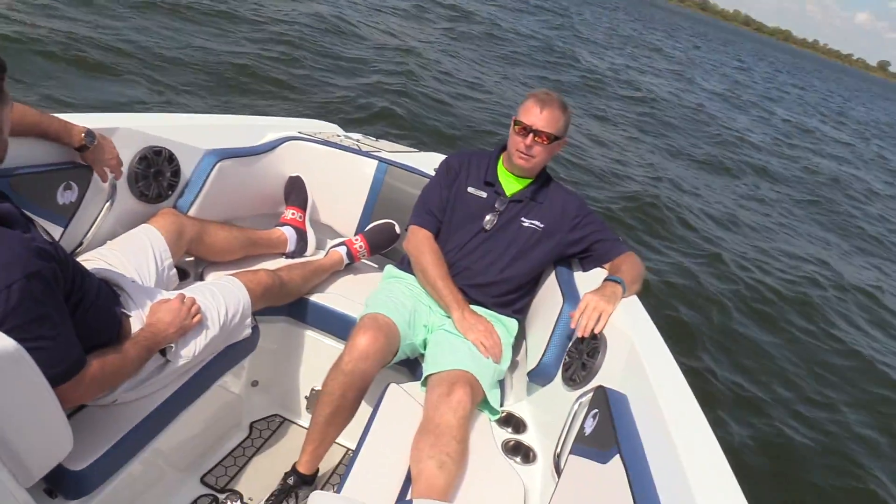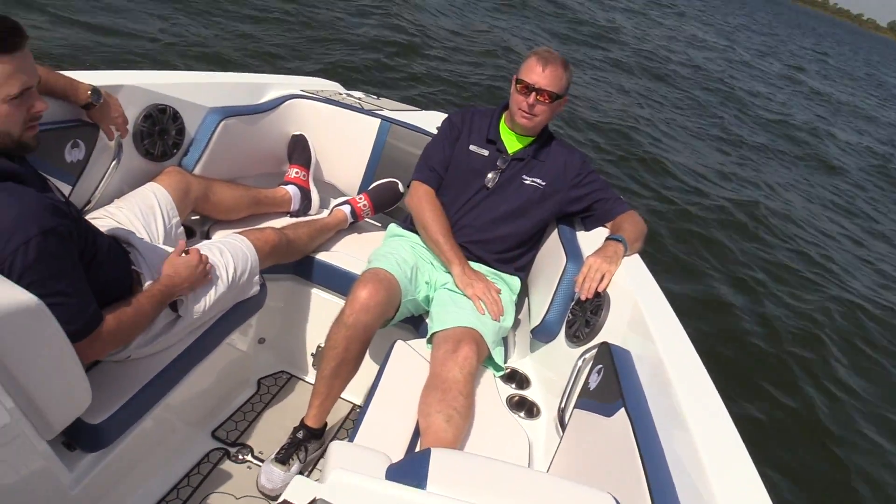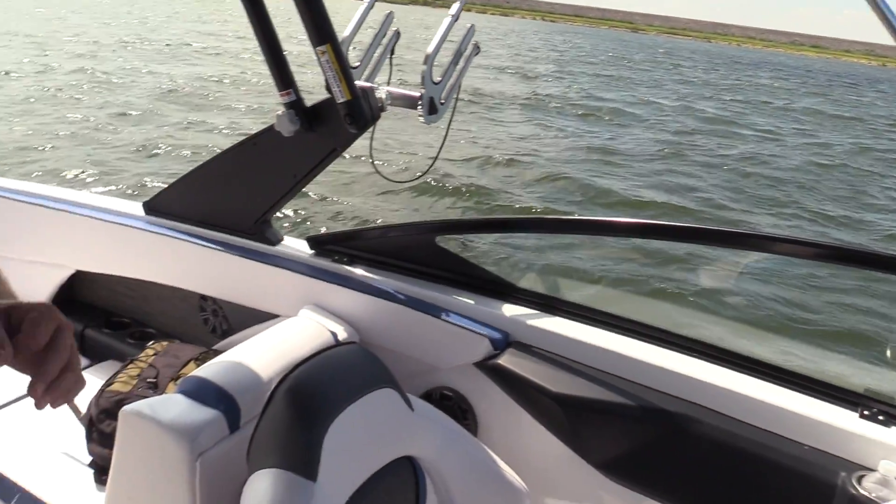There's an incredible bow area up there with a couple of our guys hanging out with us today. This boat has the wake surf system, has the balance system — it has everything on it.